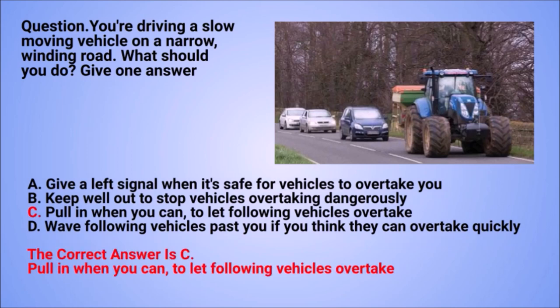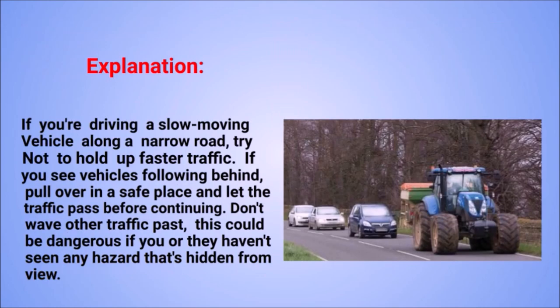The correct answer is C: pull in when you can, to let following vehicles overtake. Explanation: if you're driving a slow-moving vehicle along a narrow road, try not to hold up faster traffic. If you see vehicles following behind, pull over in a safe place and let the traffic pass before continuing. Don't wave other traffic past, as this could be dangerous if you or they haven't seen any hazard hidden from view.